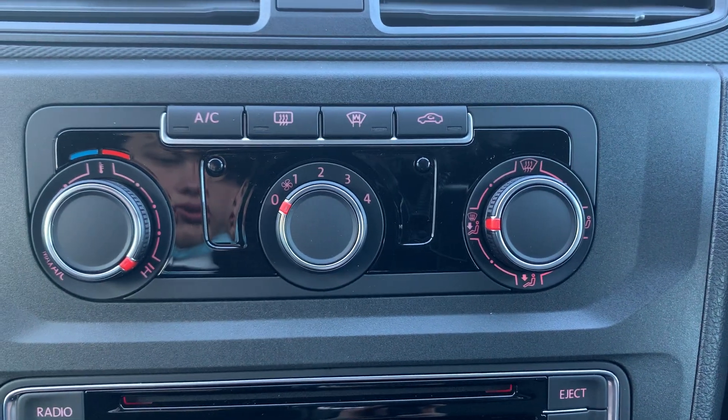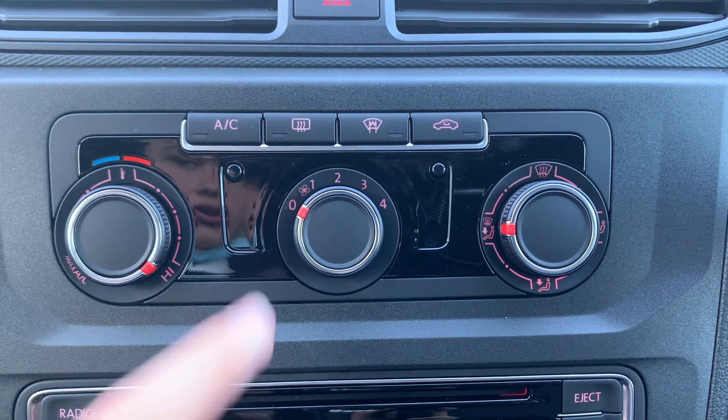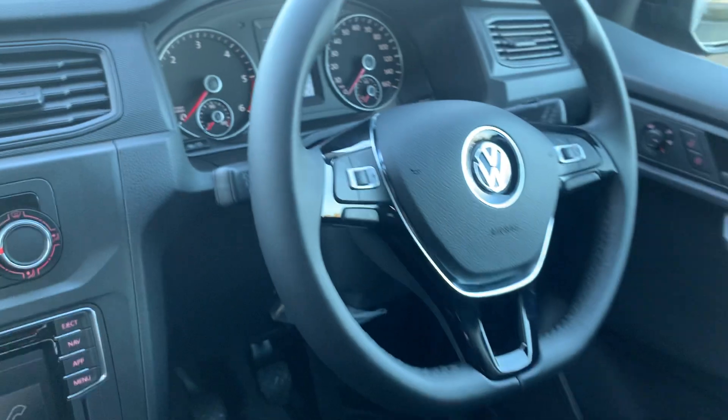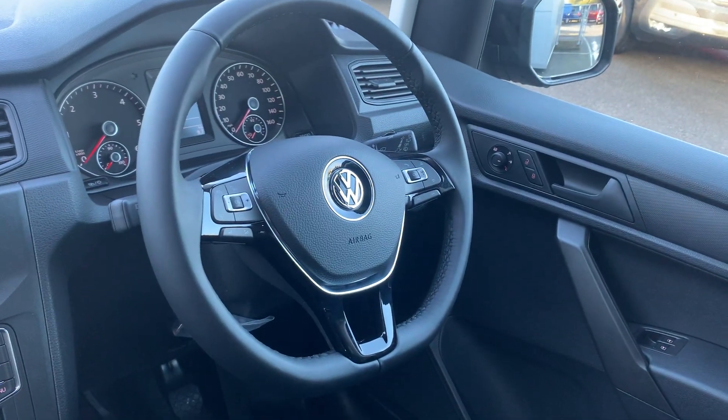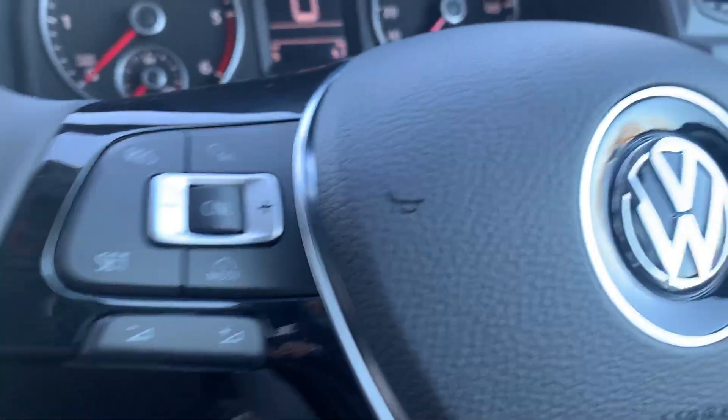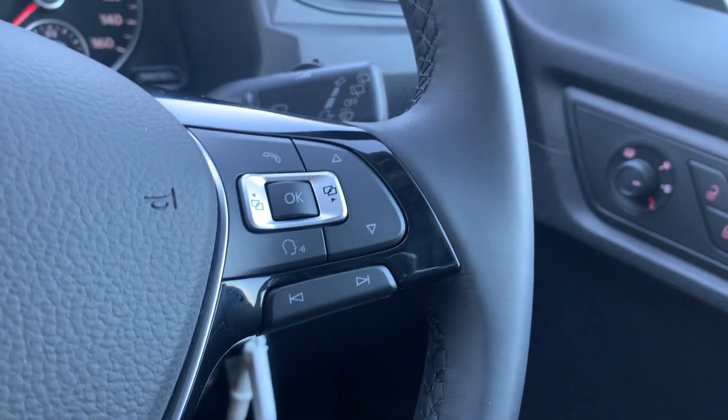This vehicle does come with climate control, air conditioning just here, as well as a front heated windscreen. It also comes with the leather flat-bottom multi-function steering wheel, with cruise control functions on the left-hand side and media and hands-free telephone relay functions on the right-hand side.